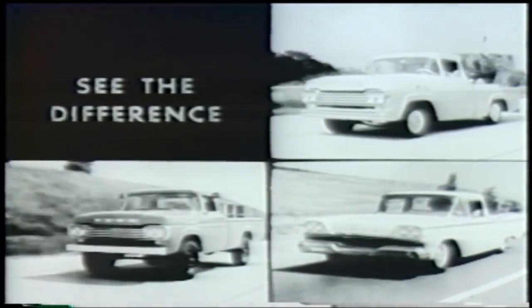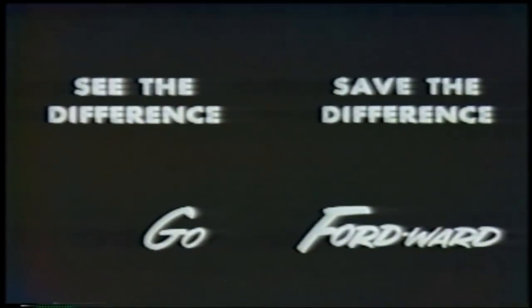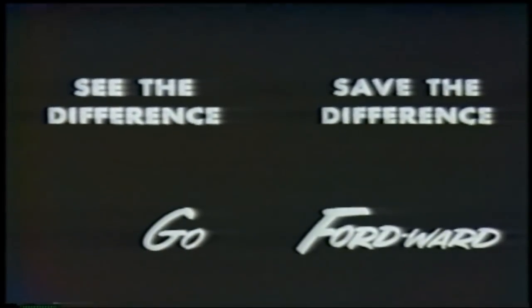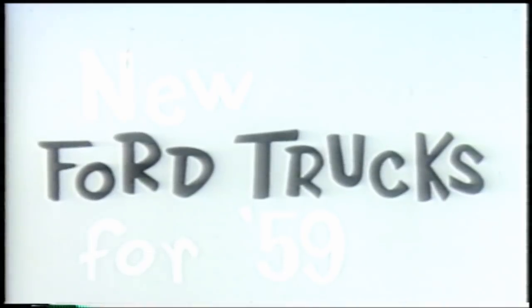See them now at your Ford dealer. You'll see the difference. You'll save the difference when you go Fordward in the new Ford trucks for 59. Who put the D in Fordward? F-O-R-D Fordward. Who put the D in Fordward? The new Ford trucks for 59.